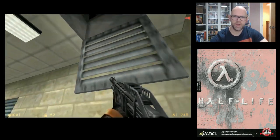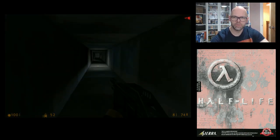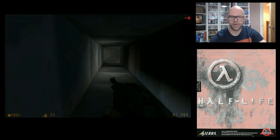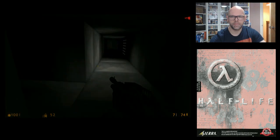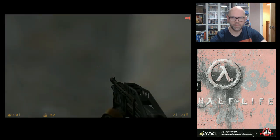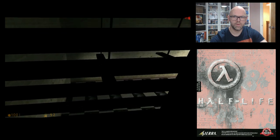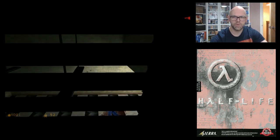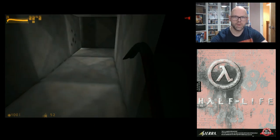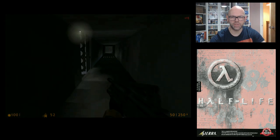Where the hell am I supposed to go? I can't be that way — just came from that way. I hate tunnel sections in games like this.